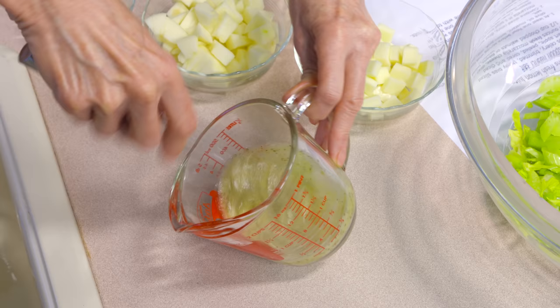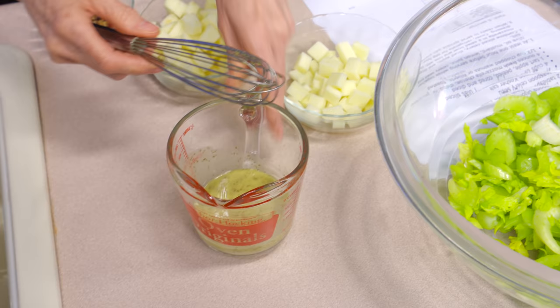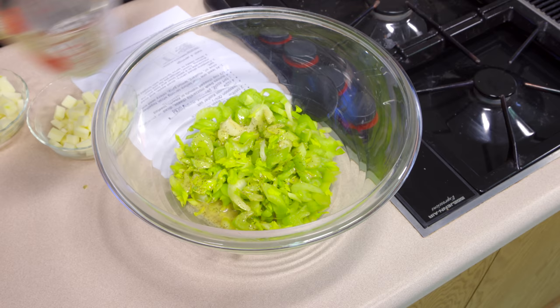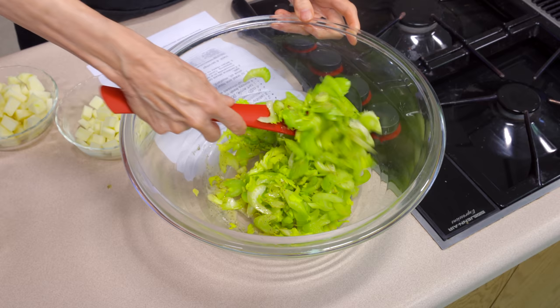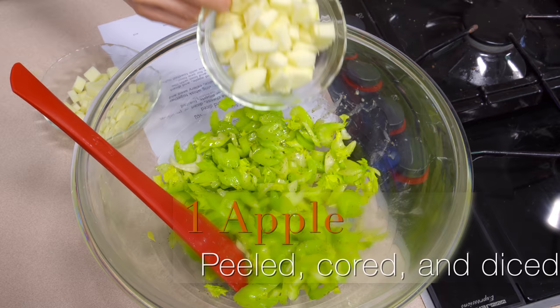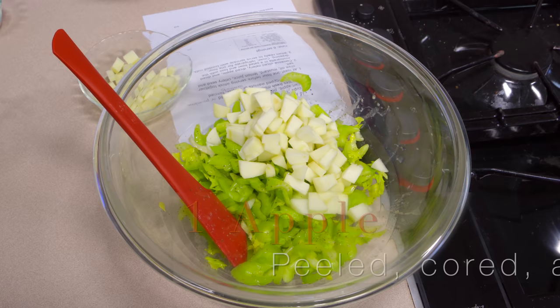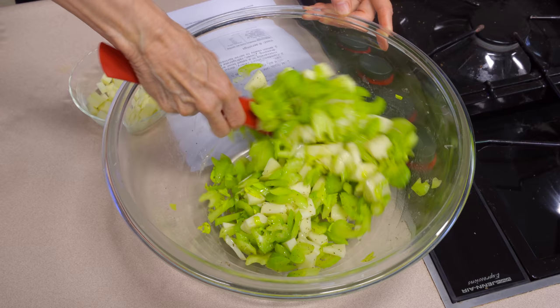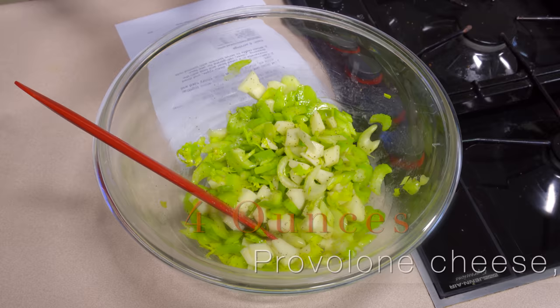For a celery salad, it takes longer for the flavors to be absorbed, so this is a great salad to make an hour or two ahead of time — make it before you go to church, or in the morning before work. Combine the dressing with the celery. To give it a little more crunch and different texture, I've got one sharp apple — a sharper tasting apple as opposed to a really sweet one. The acid in the dressing will coat the apple and prevent it from turning brown, so you don't have to worry about that.